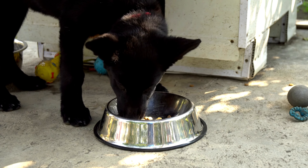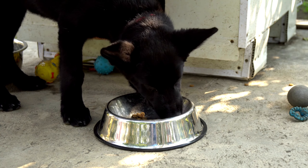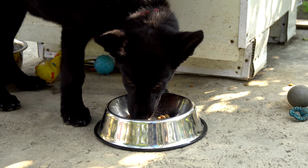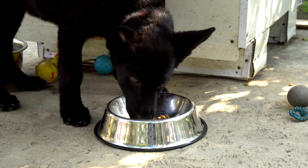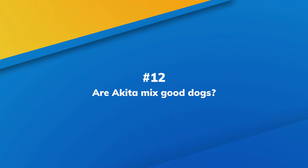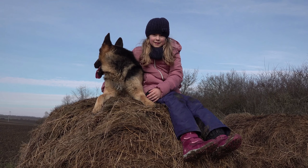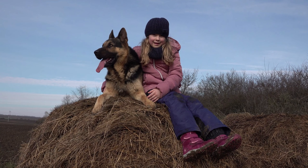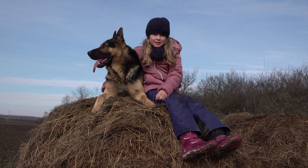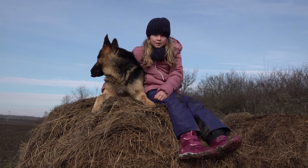Number 11: Feeding a Shepkita properly. Shepkita's diet should be designed for large breeds with medium energy levels. They are prone to weight gain and health issues like bloating and digestive tract problems, so follow a regular feeding schedule and don't leave food out during the day. Select high-quality foods without a lot of fillers. Although they may be more expensive, these foods will give your dog all the nutrients they need. Their dietary needs will change from puppyhood to adulthood and into their senior years.